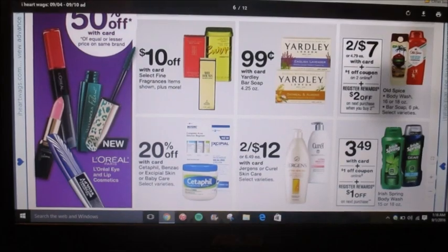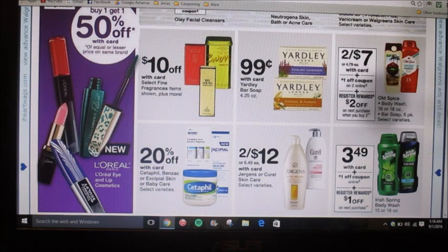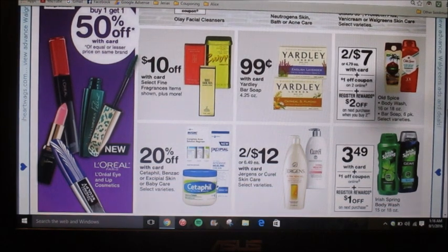The Old Spice products are two for seven dollars with card. There's a dollar-off coupon on two online at walgreens.com, and on top of that you're going to get a two-dollar register reward when you buy two. So you buy two, use the dollar-off coupon, pay six dollars out of pocket, get two dollars back as a register reward — it comes out to two dollars each. That's not a bad deal.